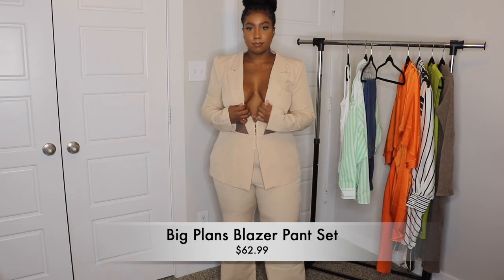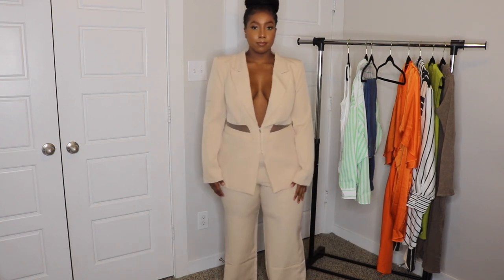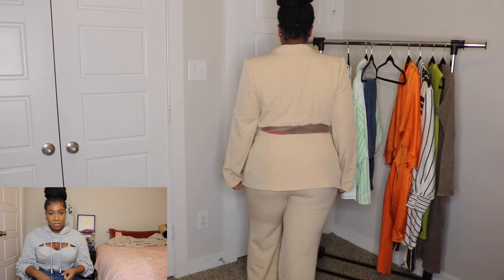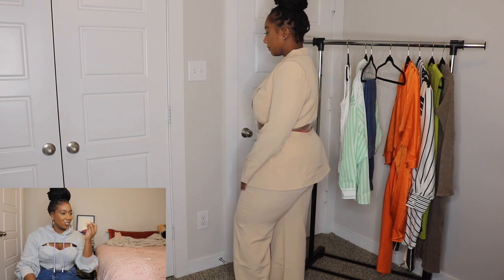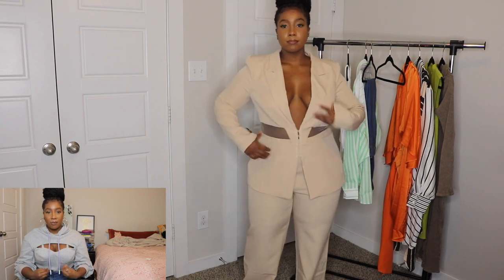Next up, we have the Big Plans blazer pants set in nude. Once again, this is a banger — I'm absolutely so ready to wear this. This pants set is so fire. I can wear this with heels, with my sneakers, to a business meeting, to a brunch. I can wear just the jacket or just the pants. The whole pants set is crazy.